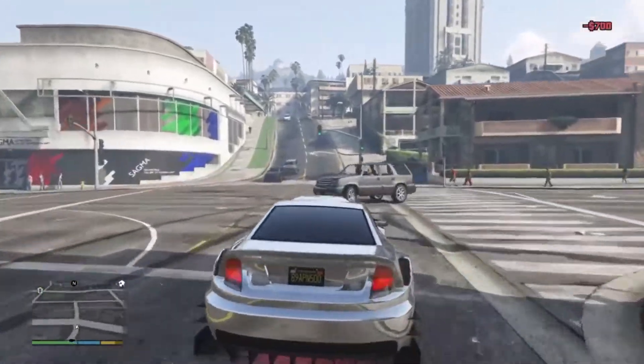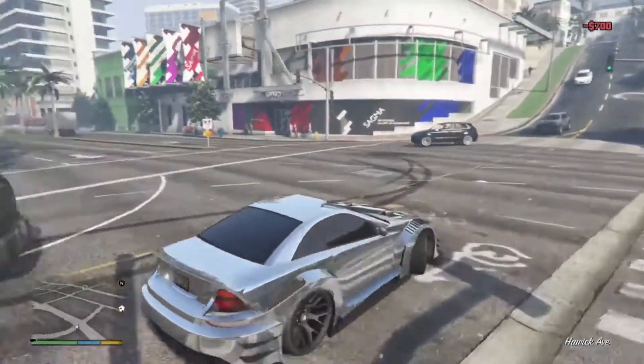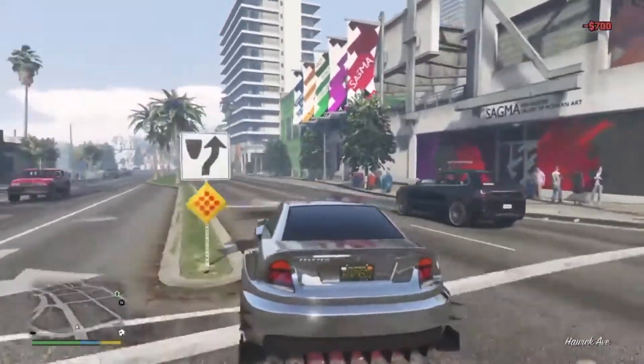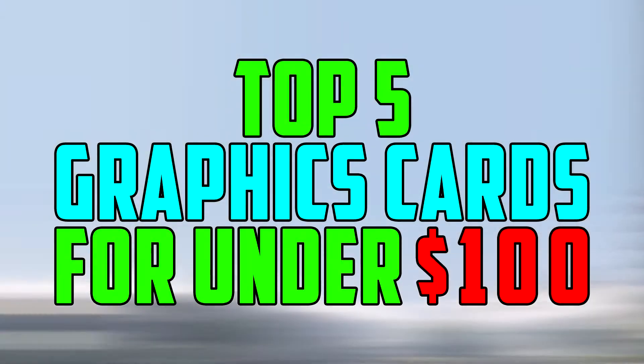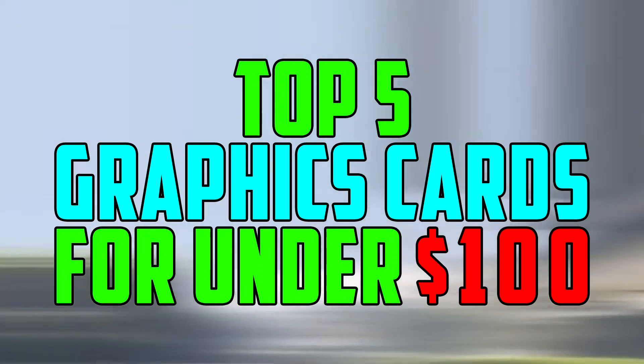Hey, what's up team folks, it's Popper. Today I'm back with another video, and today I'm doing the top 5 graphics cards you can get for under a hundred dollars.